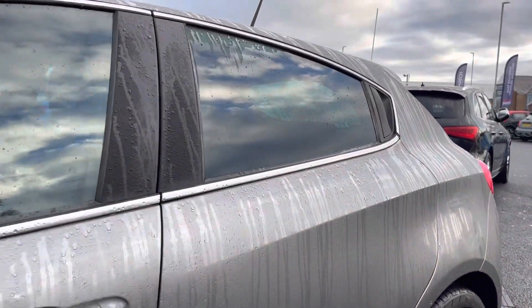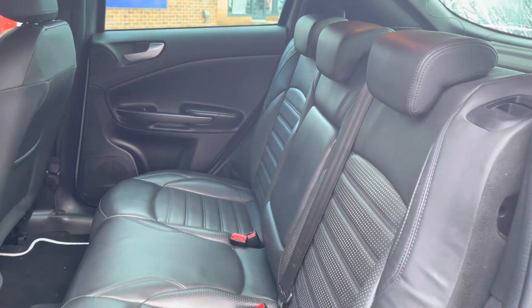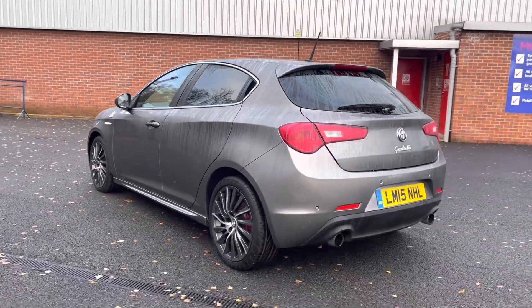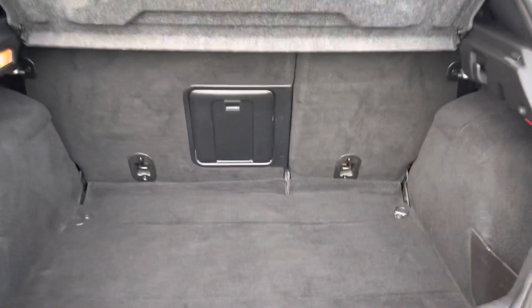Taking a look into the rear now, you can see it does come with full leather upholstery finished back seats — they're extremely comfortable. Moving on to the back of the vehicle, here you can see you do have a very spacious boot, with enough space for multiple suitcases and all your weekly shopping.